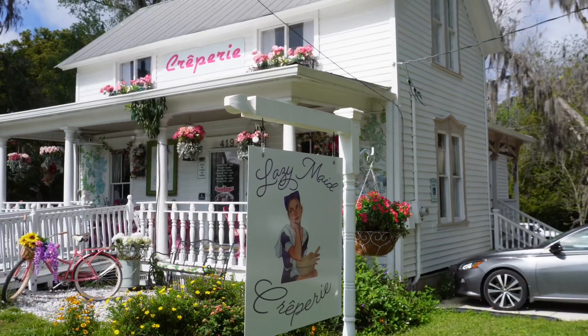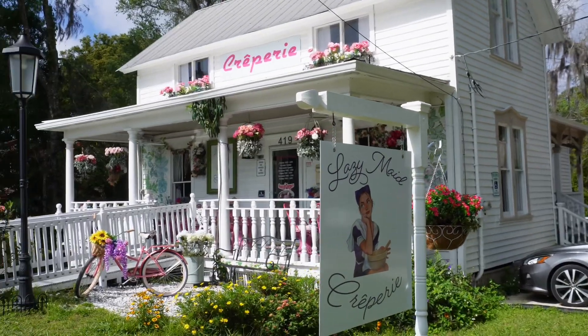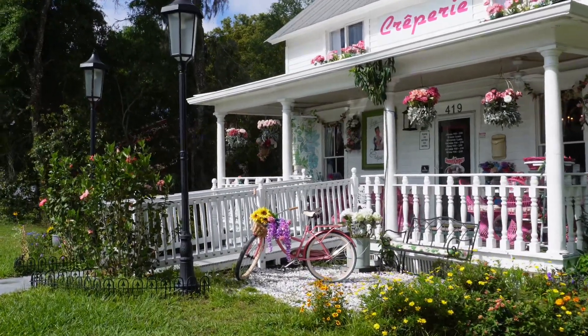This is the Lazy Maid Creperie. If you want to see what's inside, go check out my blog or Instagram.